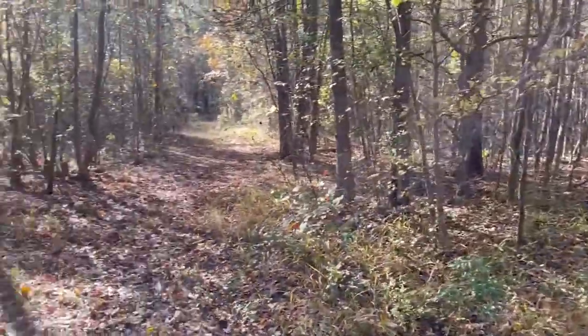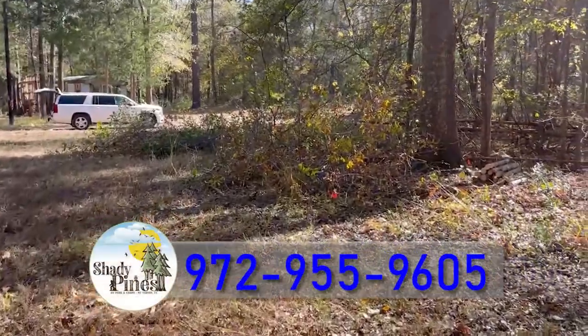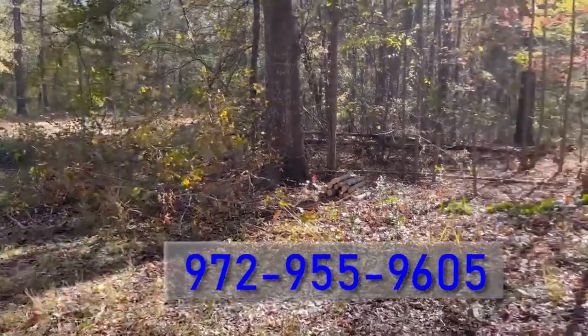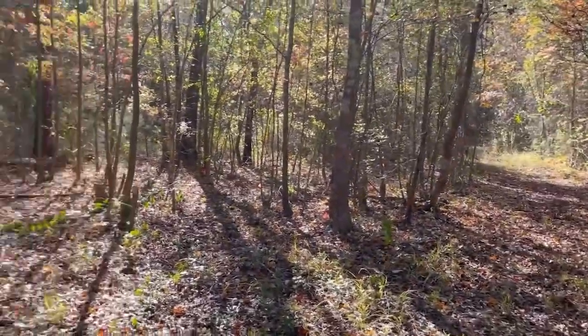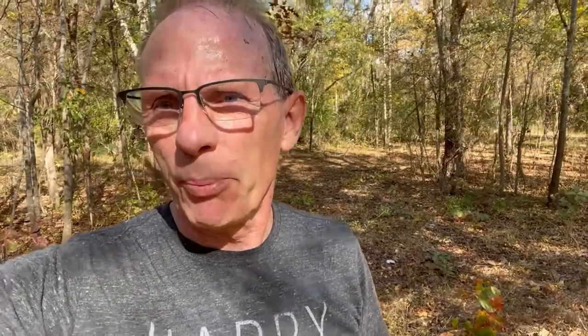I'll give you a spot pretty inexpensive if you want to stay long term — three or four months while I finish building this out. Let me know. You can reach me at 972-955-9605. My name is Jeff. I should have three or four spots here within a week.